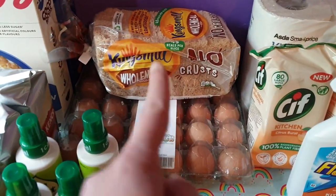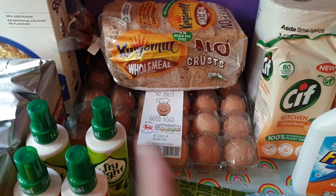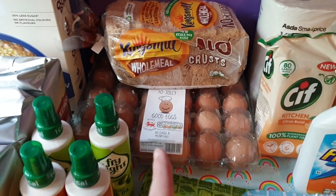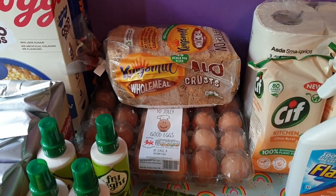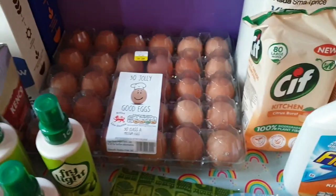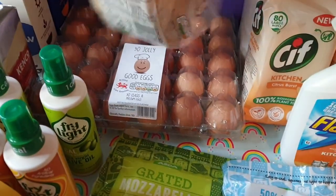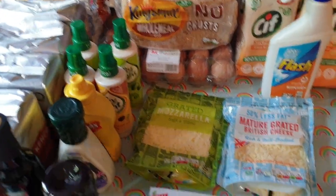They're doing the no-crust wholemeal bread again, which makes me so happy. I love this for a bacon and egg sandwich. So I picked up one loaf — I usually get more, but I'm doing weekly shops at the minute and I've not got any room in my freezer for the bread. I got 30 of the eggs because we're going through a lot at the minute with deviled eggs and scrambled eggs, so I thought I'd just get the 30.